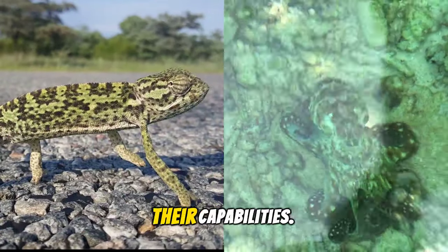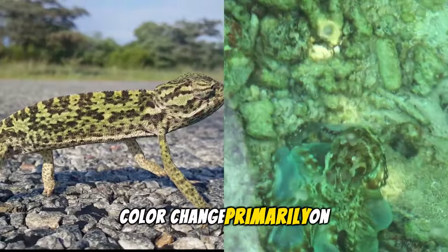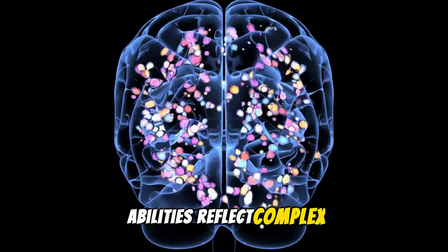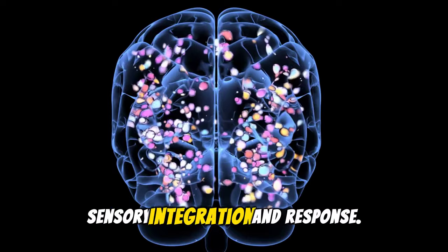Their environments dictate their capabilities. Chameleons utilize color change primarily on land, while octopuses adapt to the diverse canvas of the ocean floor. Interestingly, these abilities reflect complex neurological processes, indicating high levels of sensory integration and response.